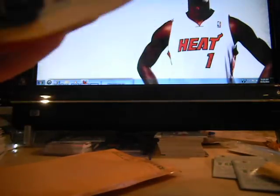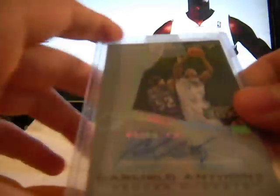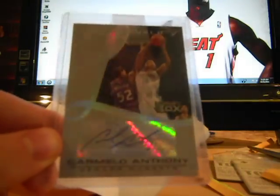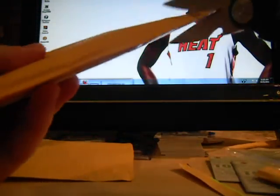Happy Halloween to all! A Carmelo Anthony autograph from Luxury Box — Signs of Luxury. Really, really nice-looking card, numbered 96 of 100. Very, very nice card. And last but not least, this actually feels so thick.